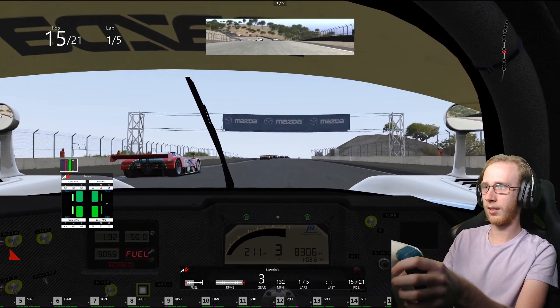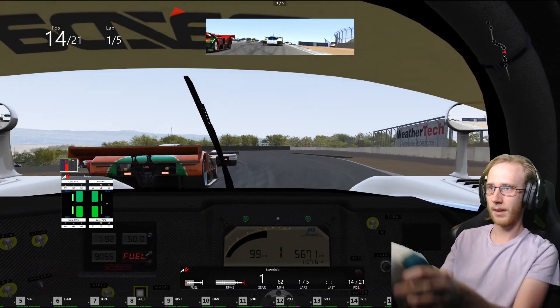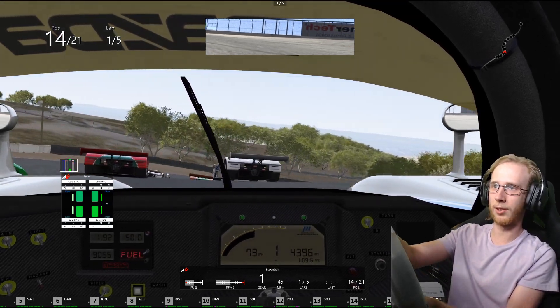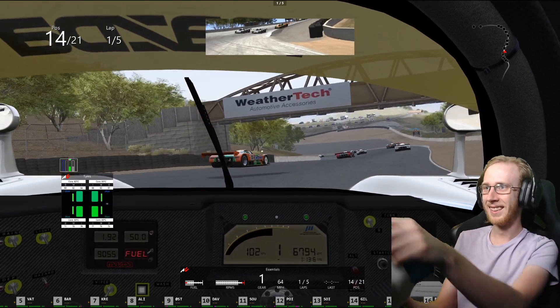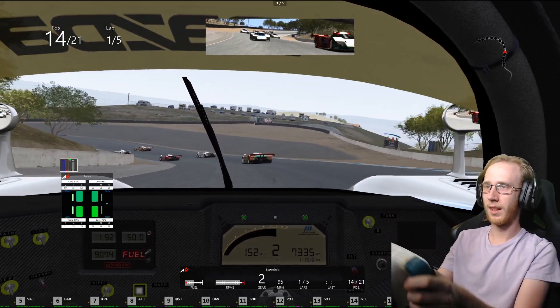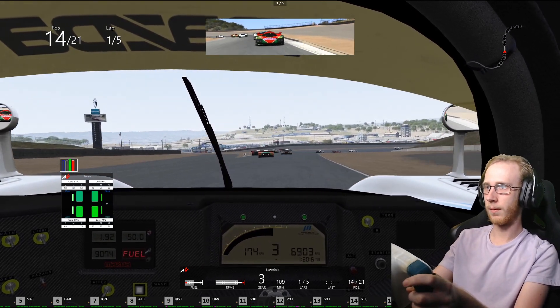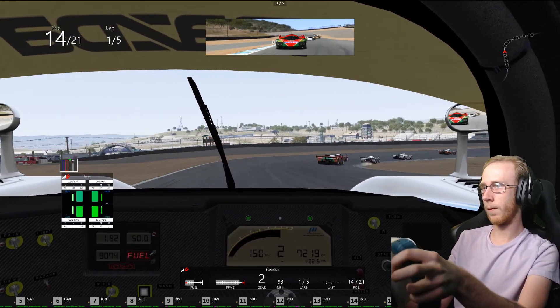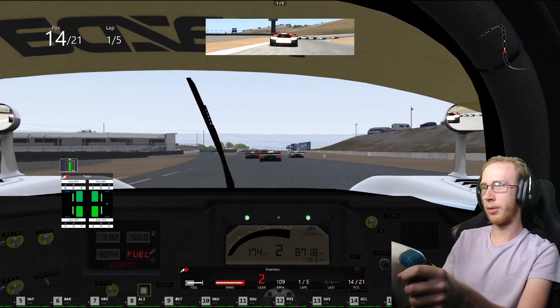I gotta say this car... okay, that works — around the outside, corkscrew, sideways. That didn't work. If you can't tell, you really, really need to be easy on your right foot or the car will eat you.